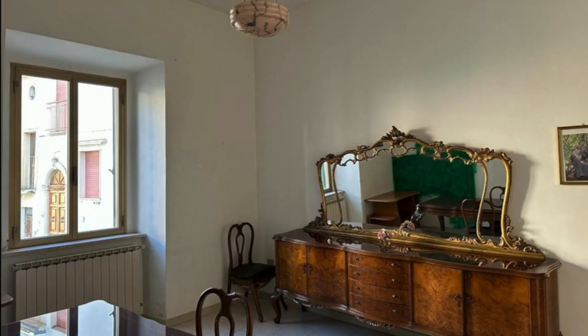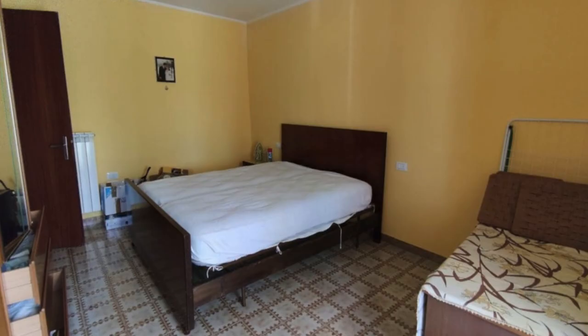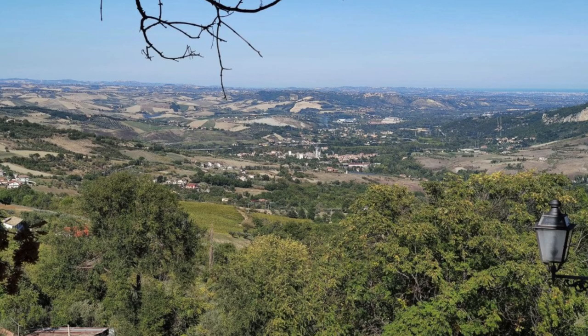How do you find cheap houses in Italy? Like this one for $69,000, or this one for $27,000. Look at those views. In this video, I'm going to show you exactly how I find cheap houses in Italy.